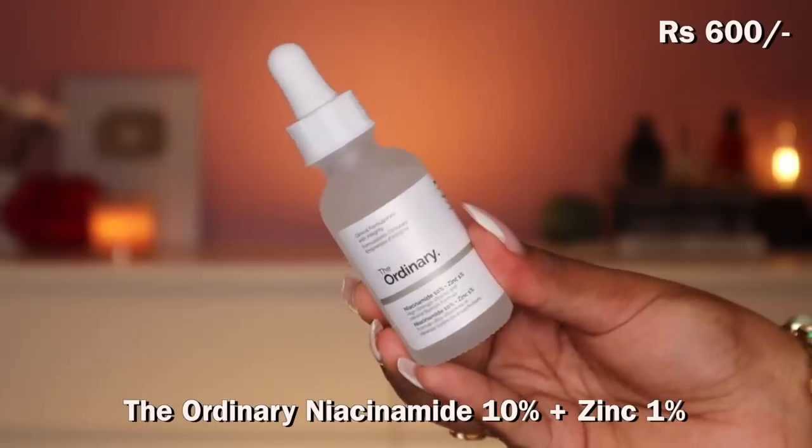Time for the next box. I also got one item from the Nykaa Luxe store. I finally got The Ordinary — I was waiting until I needed a refill on active ingredients. I got the Niacinamide 10% and Zinc 1% from The Ordinary because currently all my Niacinamides are either finished or expired — Plum is done, Dr. Sheth has expired. So I had a good excuse to try The Ordinary's Niacinamide for the first time. I've heard great things, and I like that Nykaa didn't overprice it.